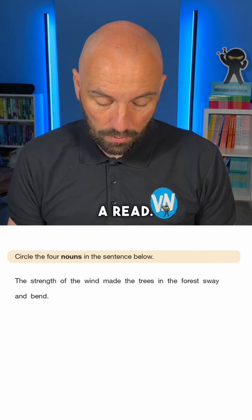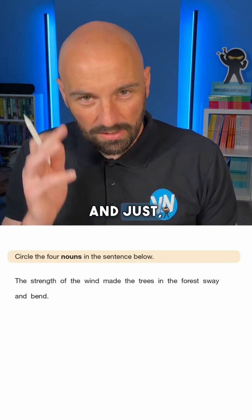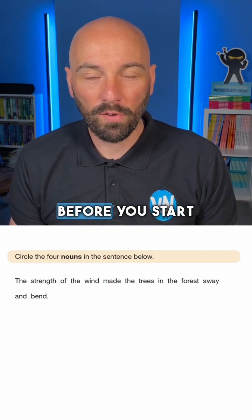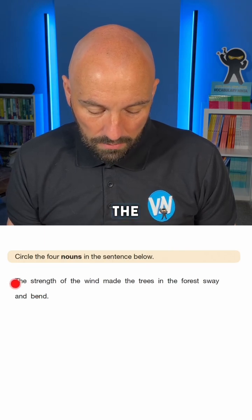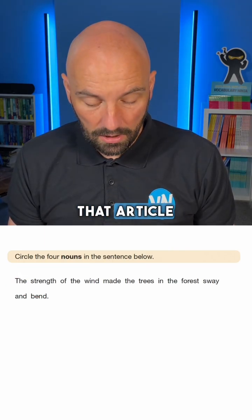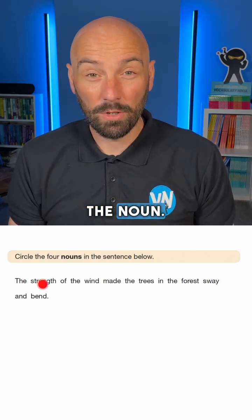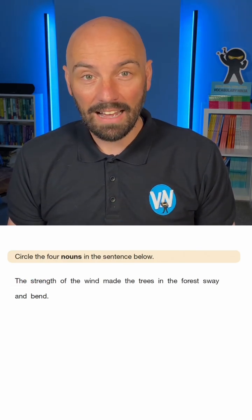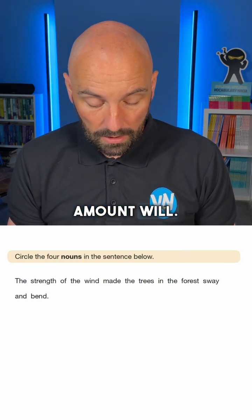Let's take a little bit of a read. A little tip: read through it first quickly and just in your head pick out some nouns as you go before you start underlining. So: the strength of the wind. The article 'the' is a real clue — that article is determining the noun. The words 'the', 'a', and 'an' will normally precede a noun. So that's given us a big clue.